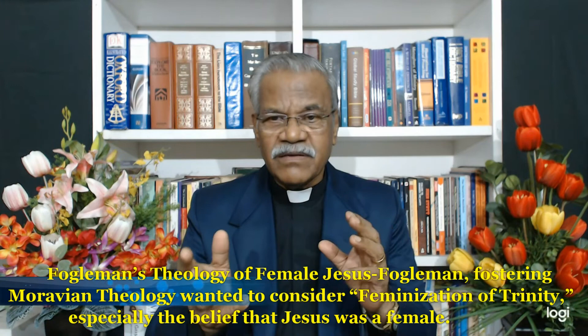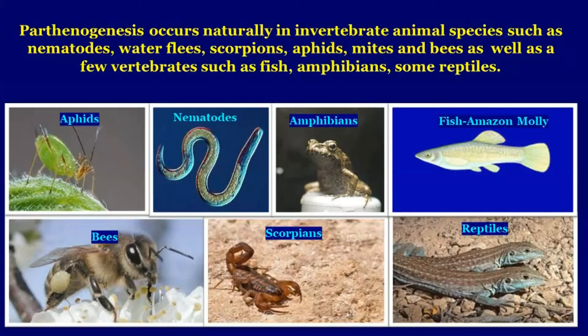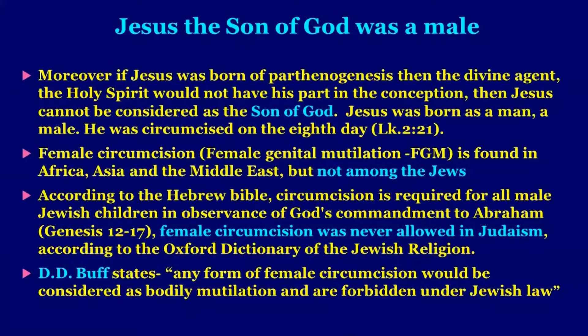Fogelman, fostering Moravian theology, wanted to consider the feminization of the Trinity — including the belief that Jesus was female. Parthenogenesis occurs naturally in some animal species such as aphids, nematodes, amphibians, fish (for example, the Amazon molly), bees, scorpions, and reptiles. Jesus, the Son of God, was a male. If Jesus was born of parthenogenesis, the divine agent — the Holy Spirit — would play no part in the conception, and then Jesus cannot be considered the Son of God. Jesus was born as a male: he was circumcised on the eighth day, as we read in Luke 2:21. Female circumcision was never allowed in Judaism — any form would be considered bodily mutilation and is forbidden under Jewish law.